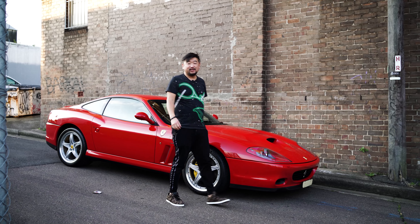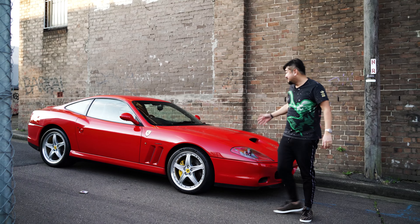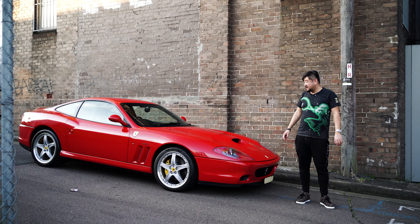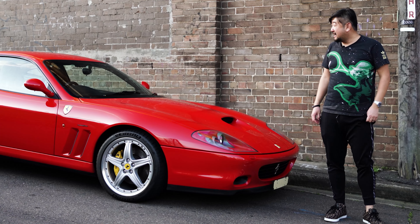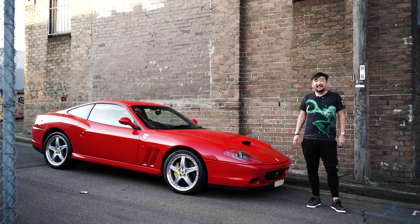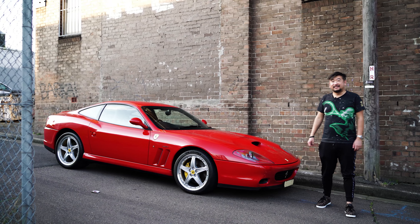I'm very excited to introduce you to the newest member of the collection — the Ferrari 575 Maranello. I just picked it up a few days ago; it's a 2003 with 16,000 kilometers. It's got quite a lot of carbon options and it's a manual transmission. Let's take a closer look.